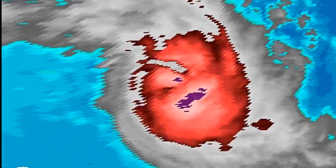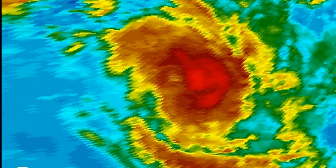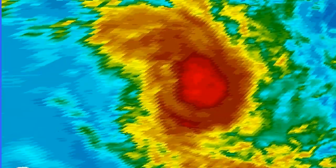The storm is currently moving slowly towards the west — almost stationary, but moving fairly slowly, just west-southwest over the past day or so.